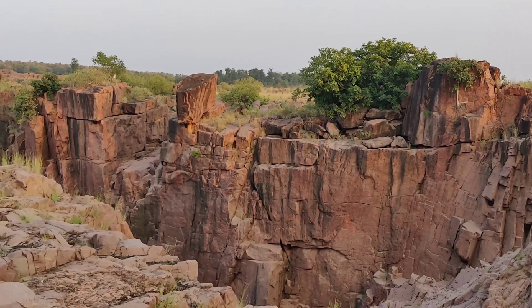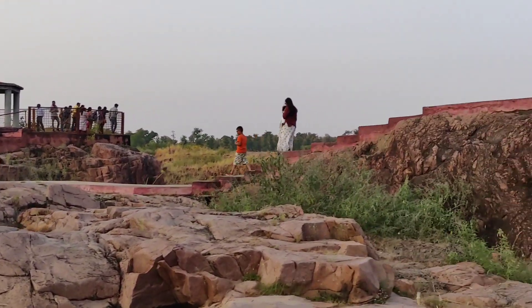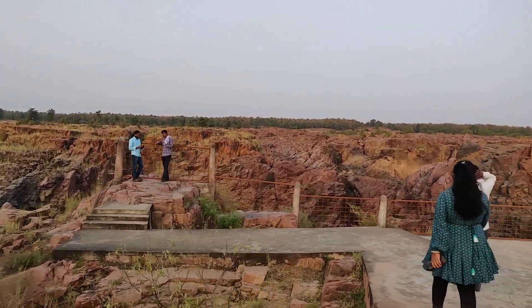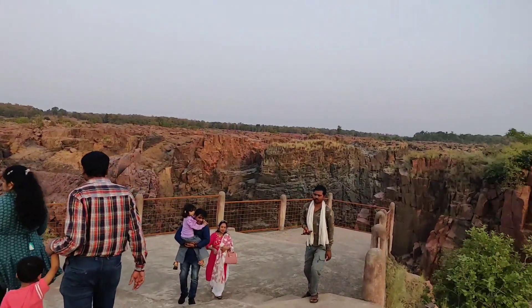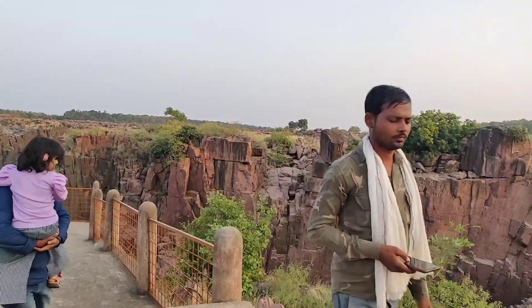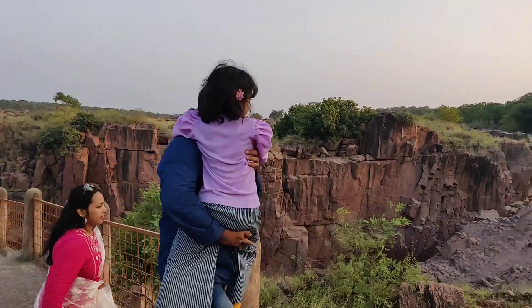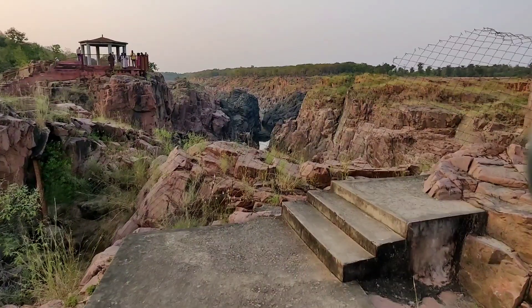Known as the Grand Canyon of India, the Raneh Falls boasts of an impressive kaleidoscopic view that isn't available anywhere else. You can see a lot of depth variation in this canyon. At some points the depth is 5 m, while at others it is 50 m deep.